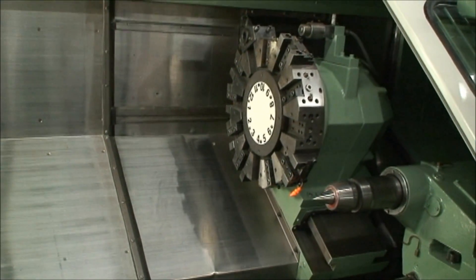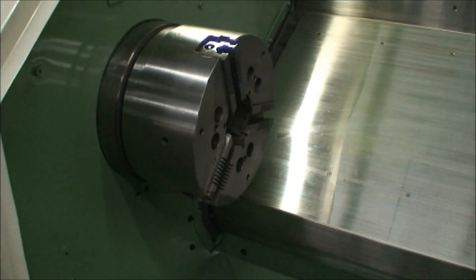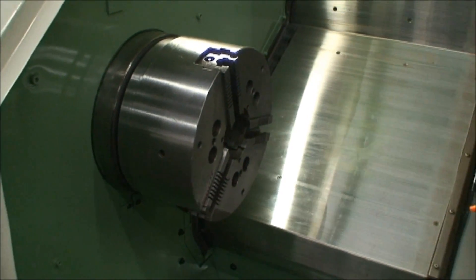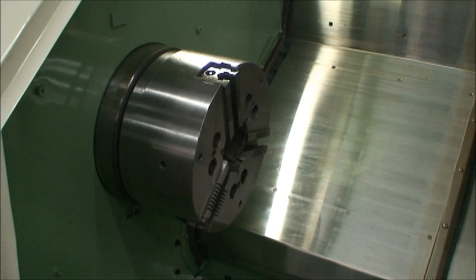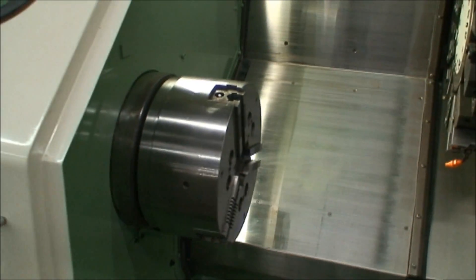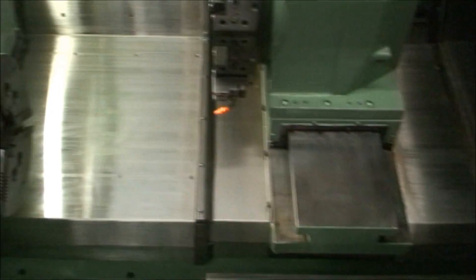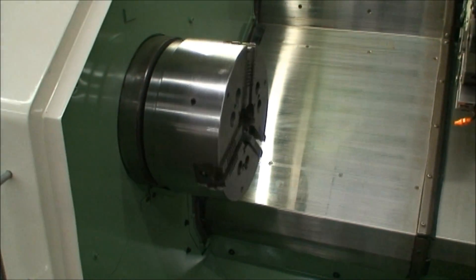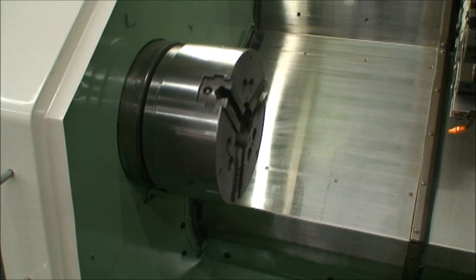The spindle through hole is 3.15 inches. It's a 12-inch three-jaw power chuck with a spindle nose type of A28. A number five morse taper in the tail stock. Tail stock spindle travel is 4.72 inches.